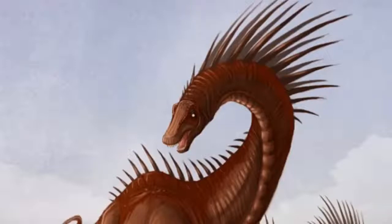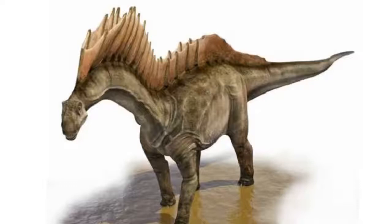It also had pairs of long spikes that projected from the top of its 12 neck vertebrae. They were either connected by a thin membrane of skin to form an elaborate double sail, or they supported some sort of fleshy ridge, or a colored frill.